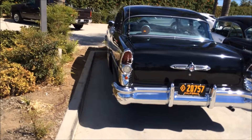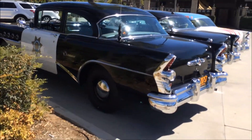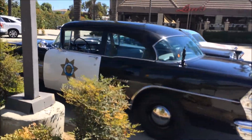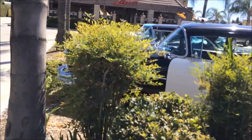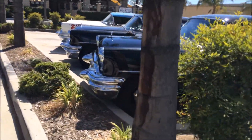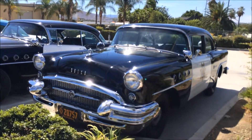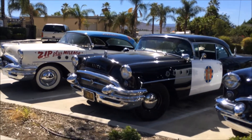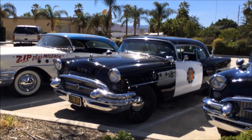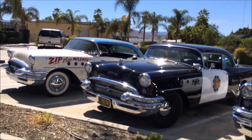This one is absolutely a perfect specimen of a real CHP car down to every detail — it's pristine, hasn't been driven yet. My car, of course, has close to 60,000 miles I've put on it, including going across Route 66 with Broderick Sun.